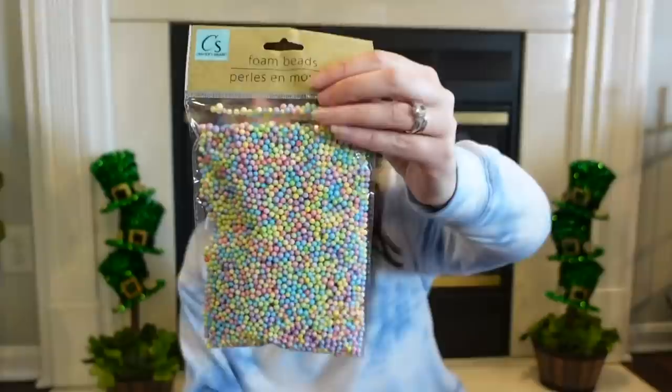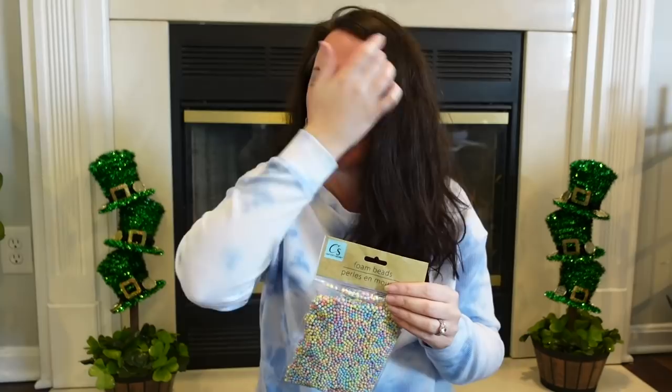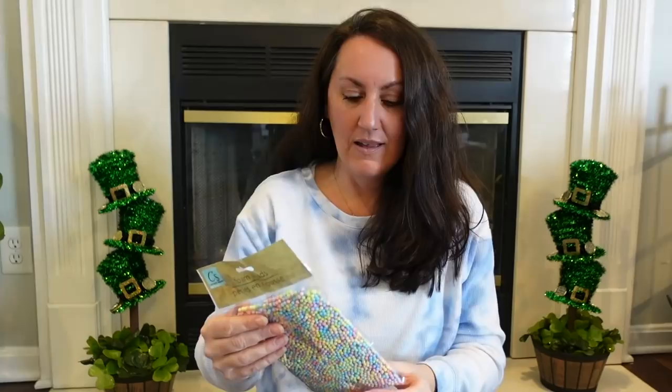In the Crafter Square section I grabbed these — they have little foam beads. This is not specifically Easter, but I thought the colors are perfect for Easter. It's all these little bitty foam balls. Like, say if we did a faux topper or something, you could sprinkle these on top to look like sprinkles or something like that. But I thought this would be cute to try to do something with. All these pastel colors are just perfect for Easter — that's why I grabbed that one.